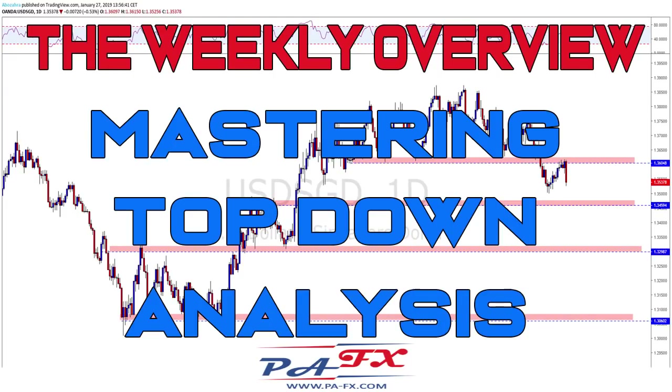Hello traders and welcome to the weekly market overview with me Pierre at BIFX. As usual I will guide you through the charts for the upcoming week and give you all the trade ideas that I'm looking for. While I roll the interim disclaimer, please hit that like button and if you're new to the channel do not forget to subscribe.